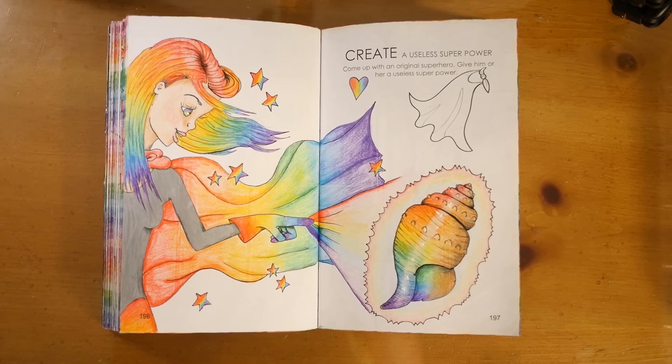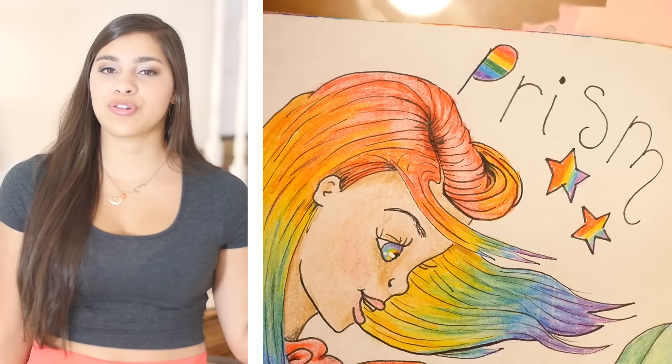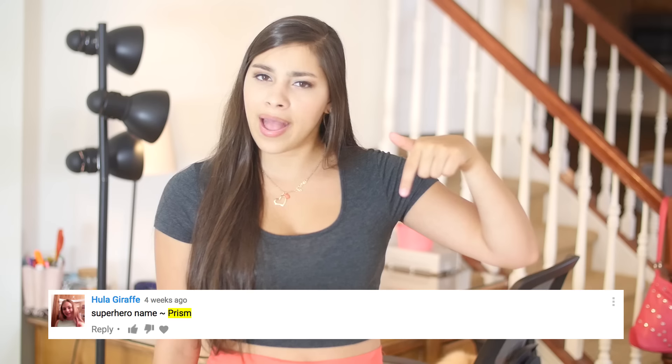Welcome to another episode of Create This Book! Last episode I asked you to help me name the superhero I drew, and I got so many suggestions — you all are so creative. My favorite name by far was 'Prism' — so perfect, I love that name. The first person to suggest it was 'hula giraffe,' and they are the winner of the contest. The prize? Honor. Congratulations!